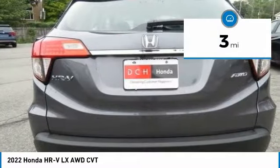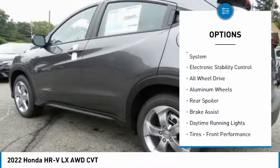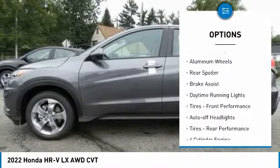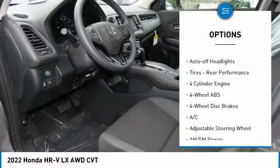This vehicle has less than 100 miles. Here are some of this vehicle's great options: tire pressure monitoring system, electronic stability control, all-wheel drive, aluminum wheels.